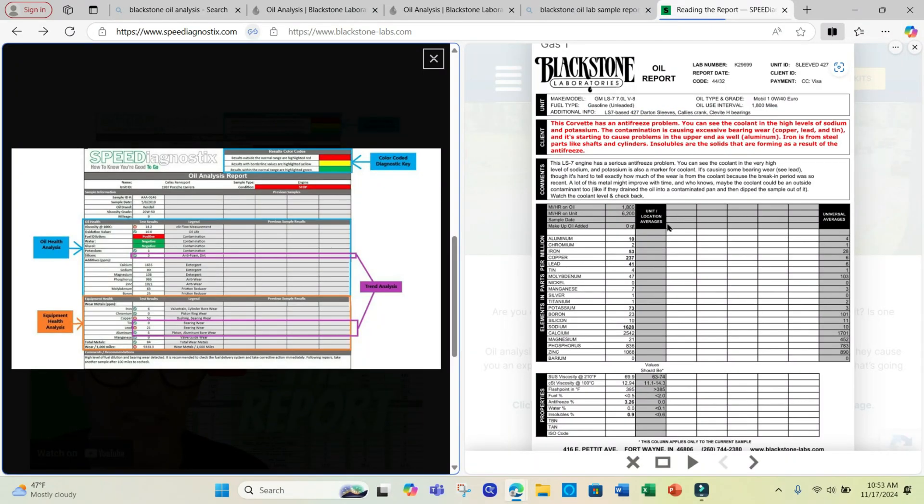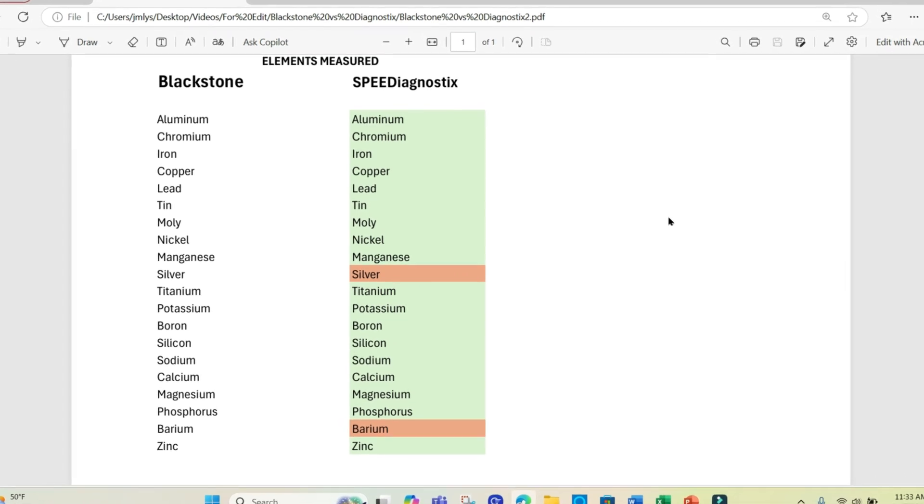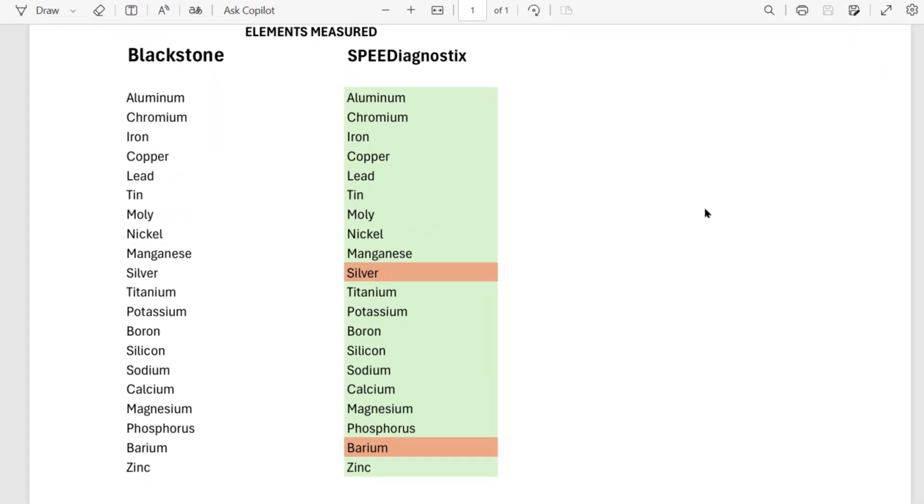Here are two sample reports: Speed Diagnostics on the left and Blackstone Laboratories on the right. Speed Diagnostics is a little more colorful, but they both show the same type of information. Taking a closer look at the reports, the elements measured are almost identical, but Speed Diagnostics does not measure for silver or barium.